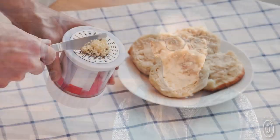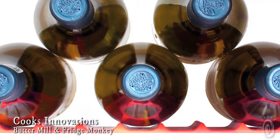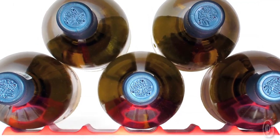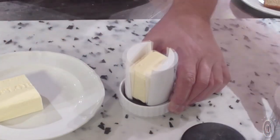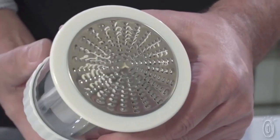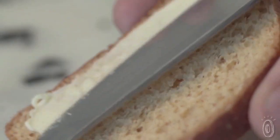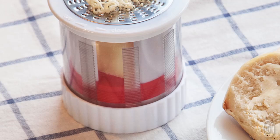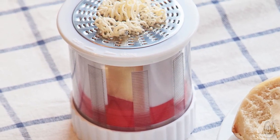We're always on the lookout for companies that create inventive solutions to problems, and that's what Cooks Innovations has been doing since 1998, creating unique kitchen gadgets to make everyday life easier. With the Buttermilk, simply place fresh butter inside, twist it, and the butter is pushed through the stainless steel grater and transformed into spreadable strands. With all the extra surface area, the cold butter softens almost instantly.